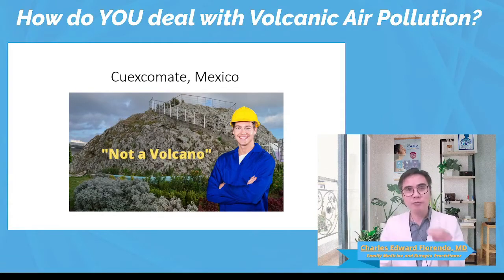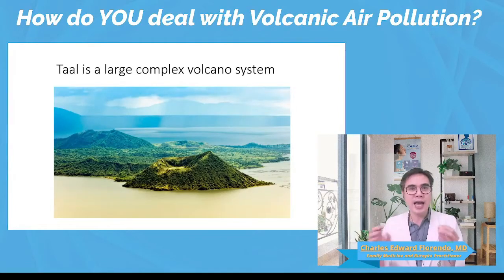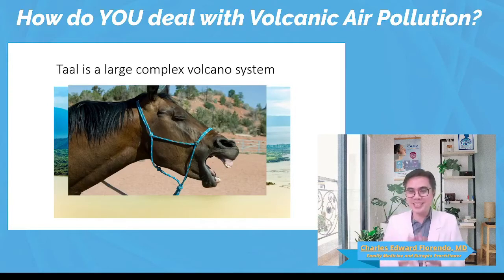VOG is the air pollution produced by volcanic eruptions or volcanic activity. Taal Volcano is an active volcano and it has a large complex volcano system. Its most popular crater is actually inside a lake, which is also inside another crater of the volcano. It's really quite complex — almost as complex as some people's relationships.